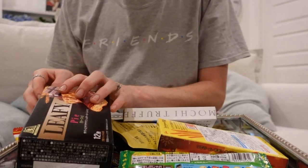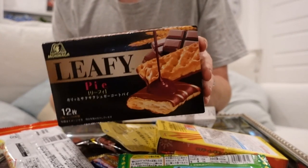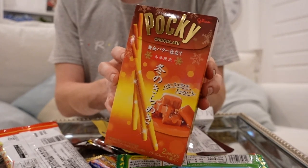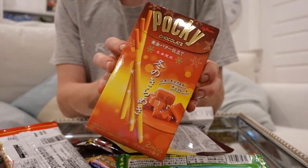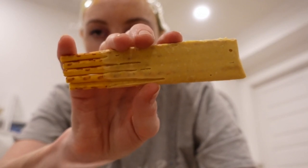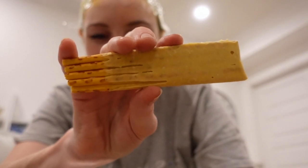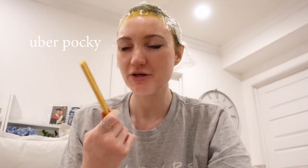This is literally the perfect 3am snack. There's some sort of chocolate pie kind of thing, and there's a Pocky flavor I have never seen before — I thought I'd tried every single flavor of Pocky in the world. That's what happens when you leave your Japanese subscription box on your front porch for a day in the Australian summer: your Pocky melts into a single block.